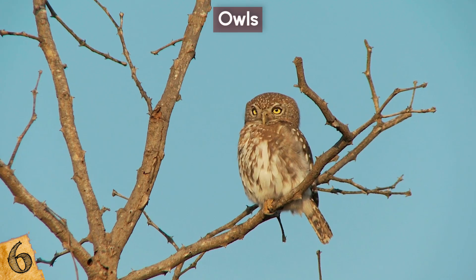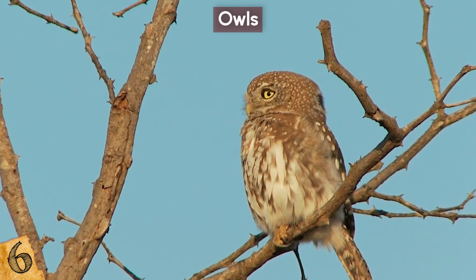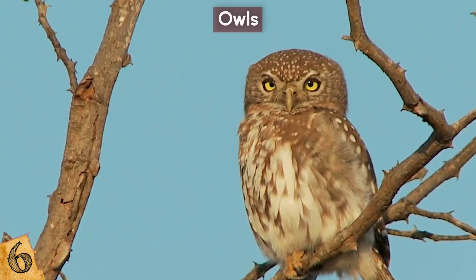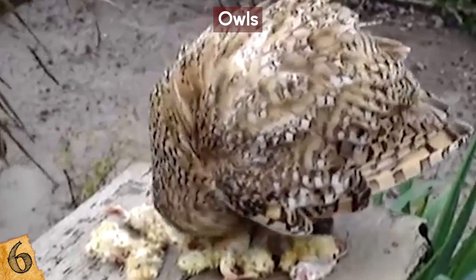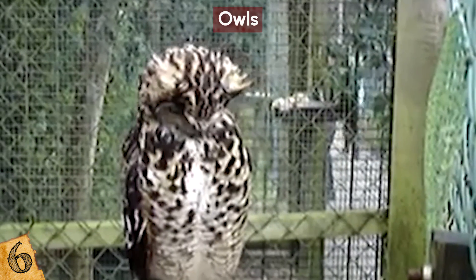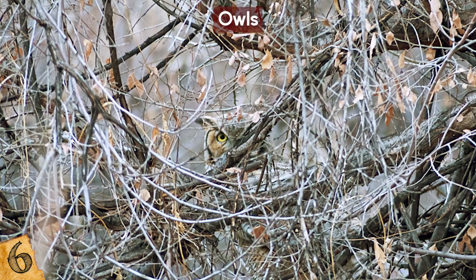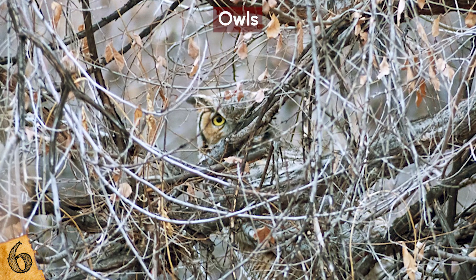Number 6: Owls. Owls are some of the most effective nocturnal predators, with their virtually silent wings, powerful eyesight, and sharp talons to grab unsuspecting prey. During the day, however, they need to stay out of harm's way, and to do this they use very effective camouflage. There are at least 216 different species of owl, each doing this in a slightly different way. It's amazing how well their feathers allow them to blend into the background.